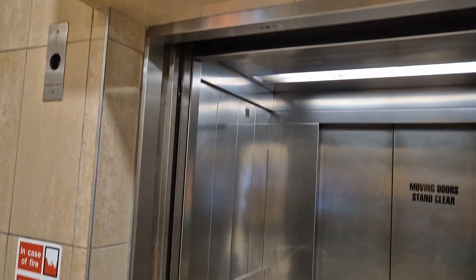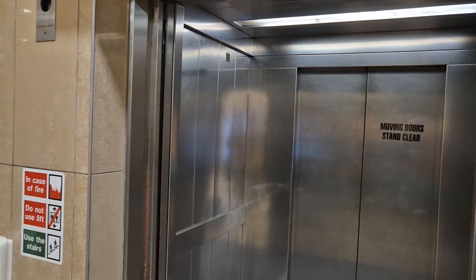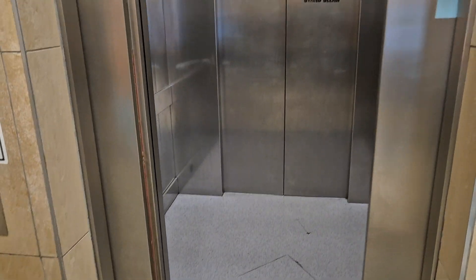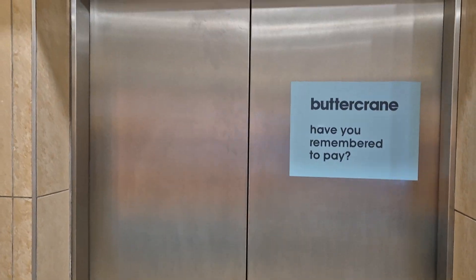If it ever closes. There's going to be another one of these lifts that doesn't want to close. Never mind. That's it.